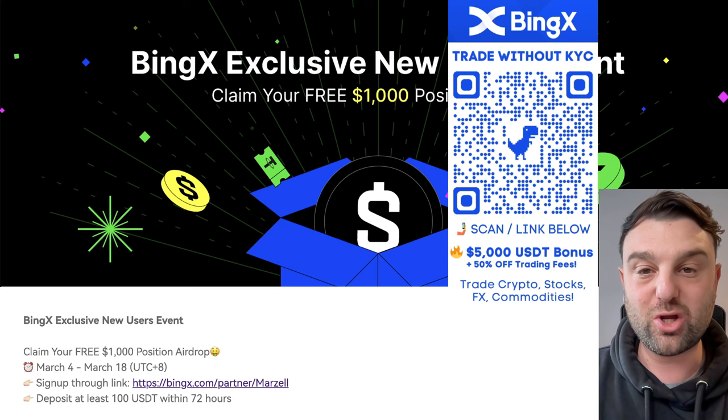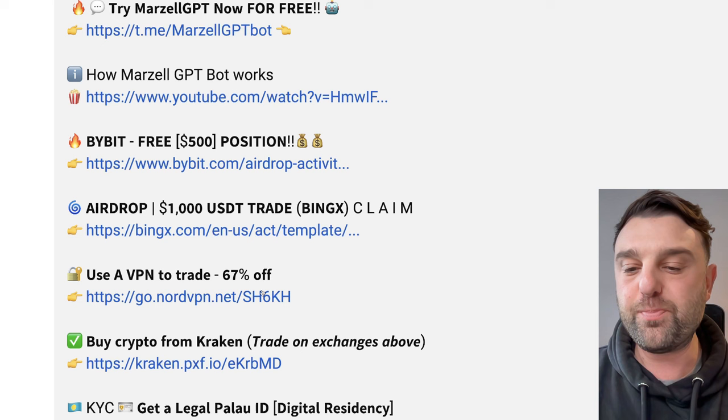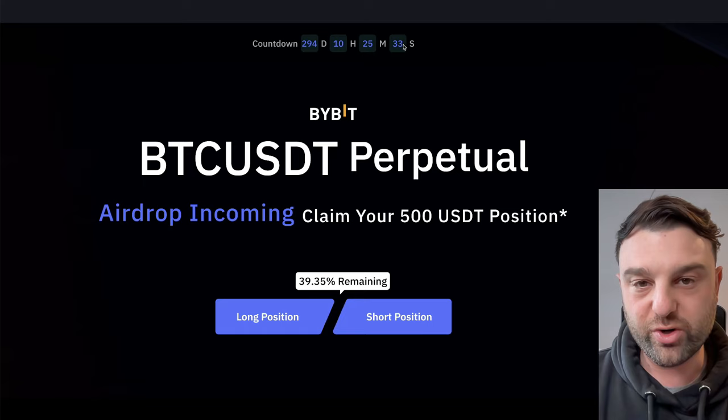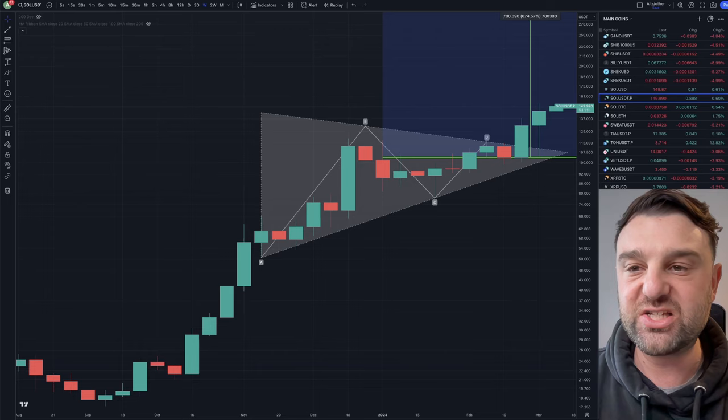You can buy Solana with it, trade, go long, go short — whatever you like. You may need a VPN — there's a link for that too. Also, if you prefer Bybit and you're not in the States or the UK, Bybit is a great option — they have a $500 airdrop and it's actually my favorite crypto trading platform. You can get the Bybit card, do copy trading, perpetual, spot, whatever you like. I have tutorials on BingX and Bybit on the channel — links in the video description below.